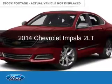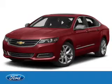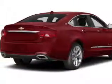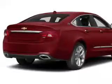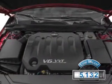This is a used 2014 Chevrolet Impala, powered by front-wheel drive, a 3.6-liter 6-cylinder engine, and a 6-speed automatic transmission. With fewer than 6,000 miles, this vehicle is like new.